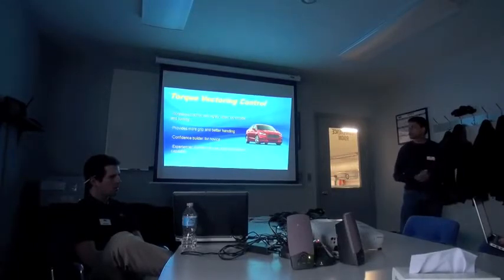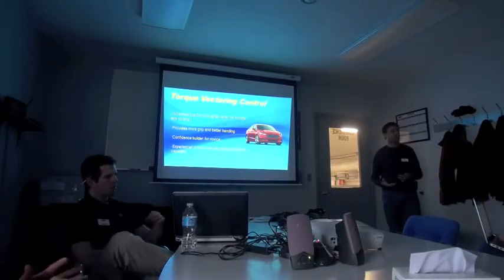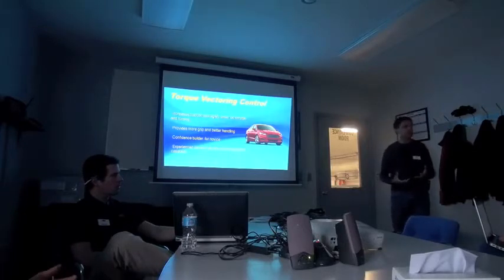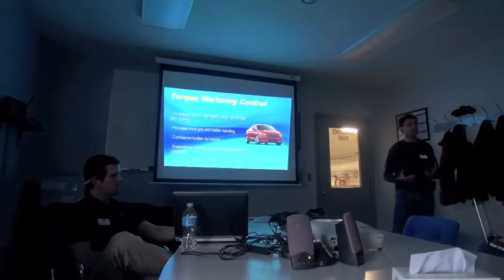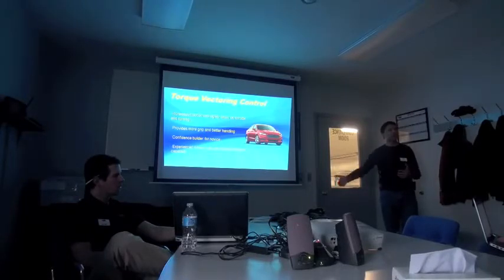As far as advantages to the customer, torque vectoring control increases traction and agility when you're on throttle and turning the vehicle. It provides more grip and better handling. It's a real confidence builder for a novice driver. For a more experienced driver, it lets them take full advantage of the vehicle's capability by using that extra traction on the outside wheel when going into a turn.